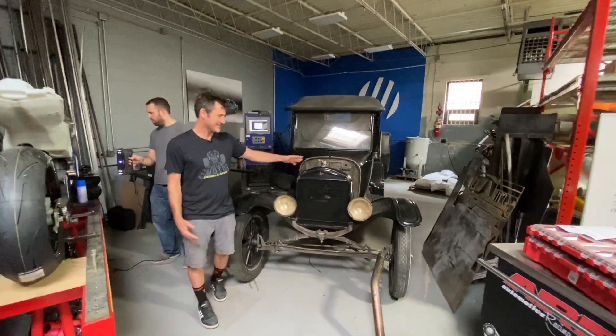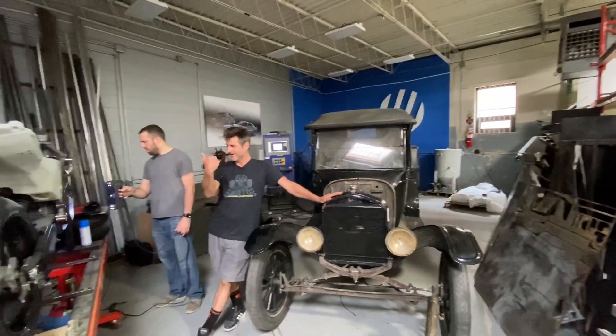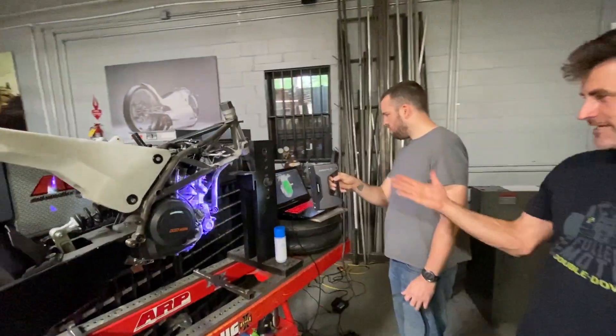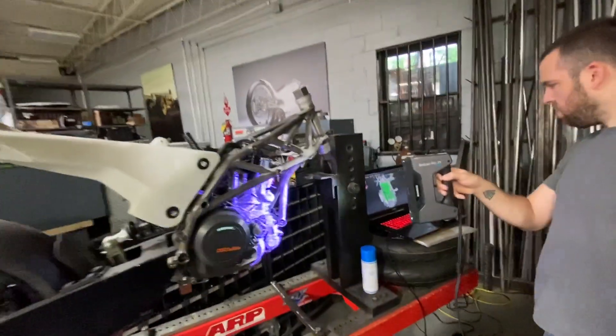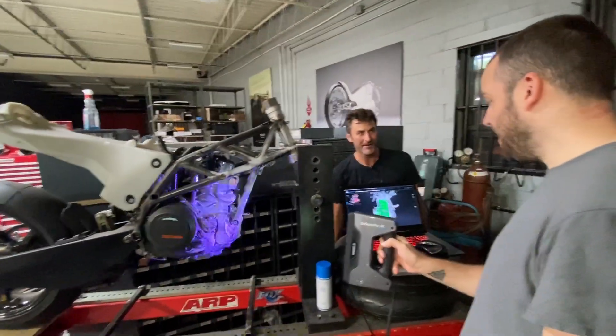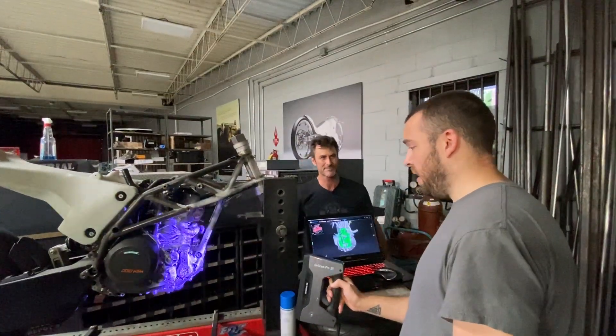Now this is cool. See the old Model T here and the beginning of transportation, and then a hundred years later we're using a scanner to get data off of this motorcycle. Can you imagine that? What would Henry Ford think about scanning a vehicle? His mind would have been completely blown — he'd have thought it was witchcraft.